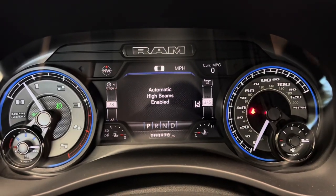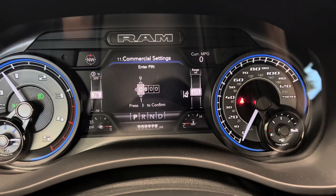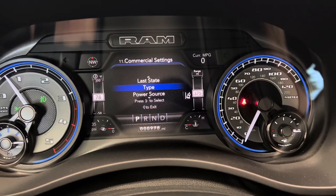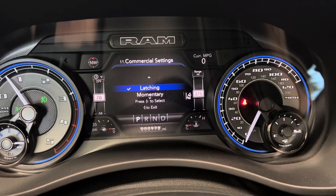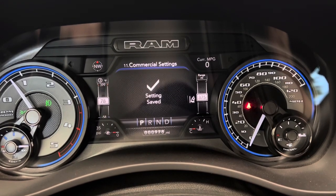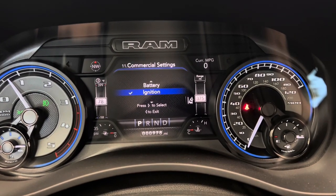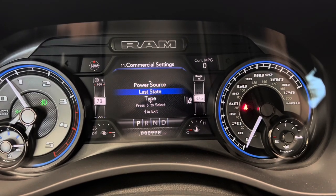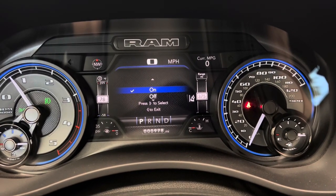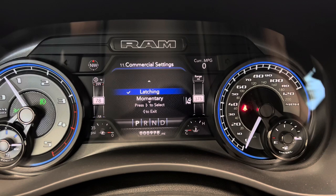Go into settings — it'll be under commercial settings. Enter your PIN, then go to auxiliary switches and select auxiliary one. Set the type to latching, meaning it stays on — it's not momentary. For power source, set that to ignition. Then set last state to on, meaning whatever position the button was in, it will maintain that position across key-on and key-off cycles.